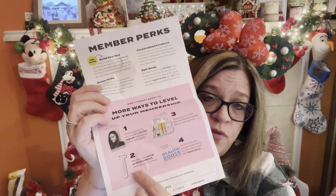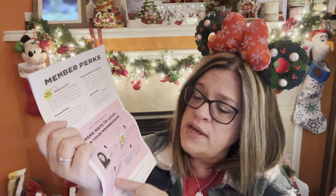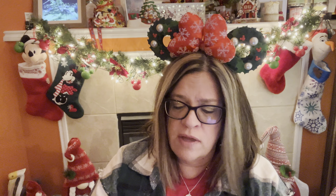I wish they had the explanation of all the items, but that's okay because my iPad has member perks, and then more ways to level up your membership on the back.